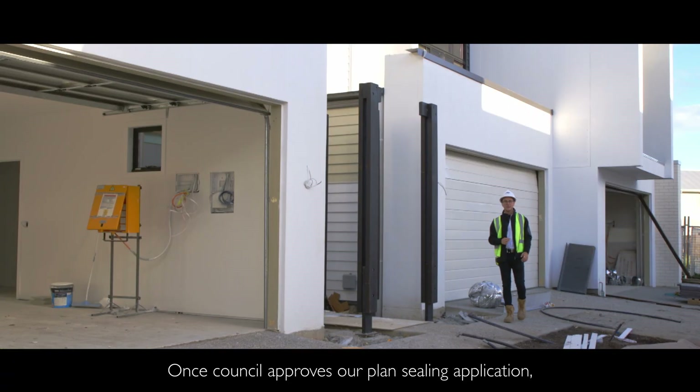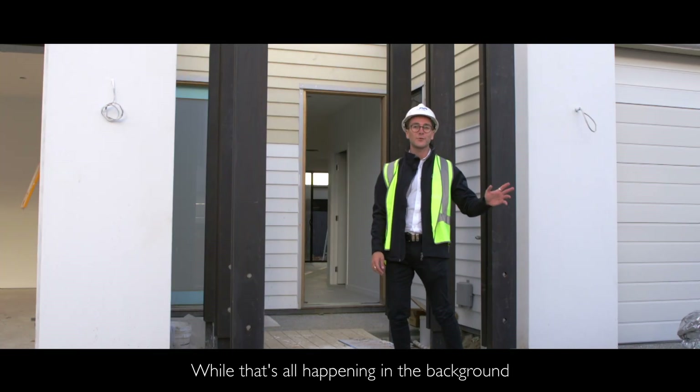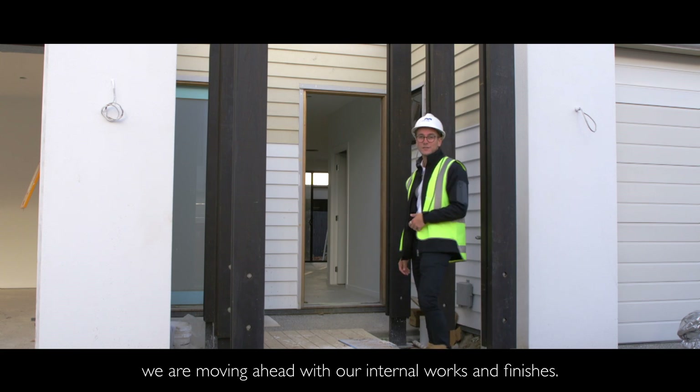Once council approves our planned ceiling application, we wait for titles, which individually registers each new lot. While that's all happening in the background, we are moving ahead with our internal works and finishes.